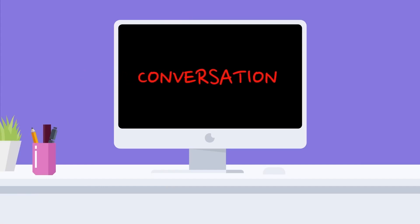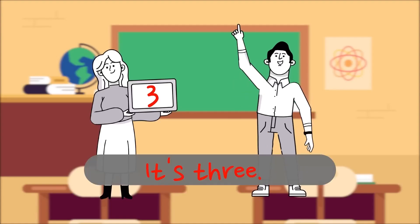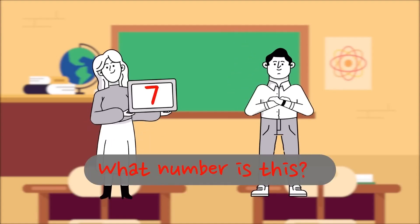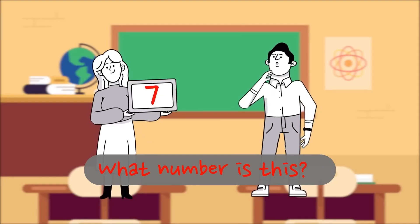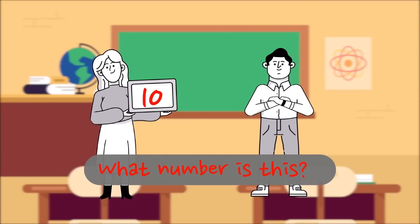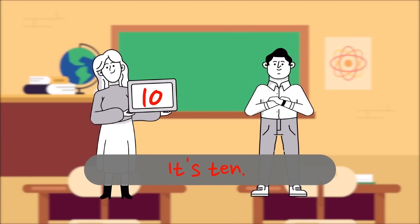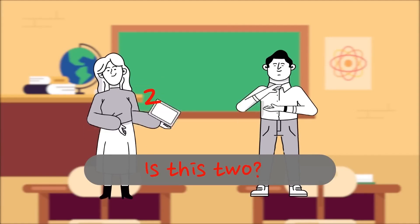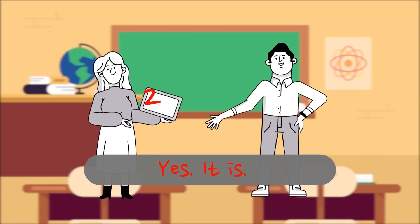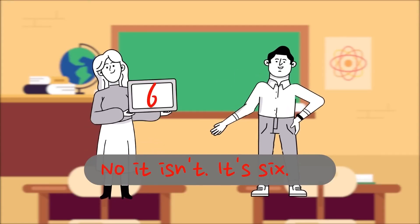Conversation. What number is it? It's three. What number is this? This is seven. What number is this? It's ten. Is this two? Yes, it is. Is it nine? No, it isn't. It's six.